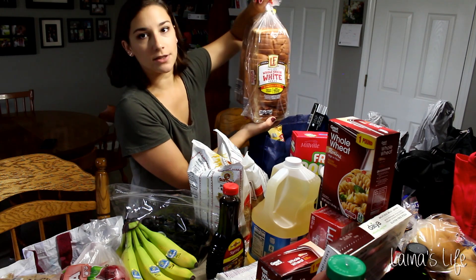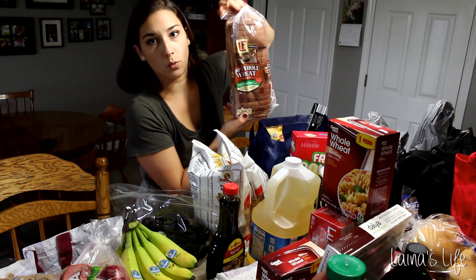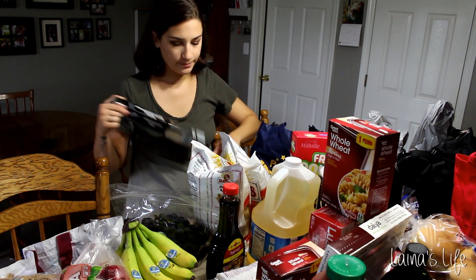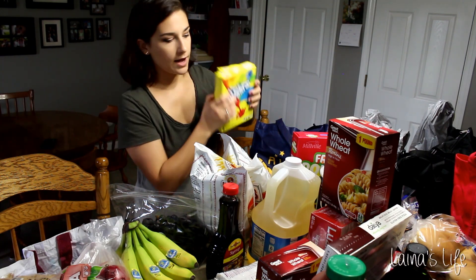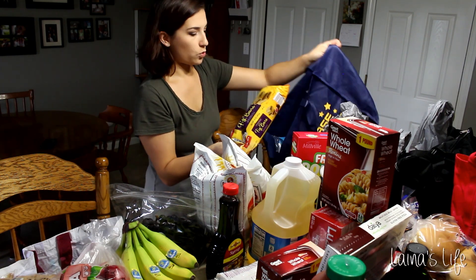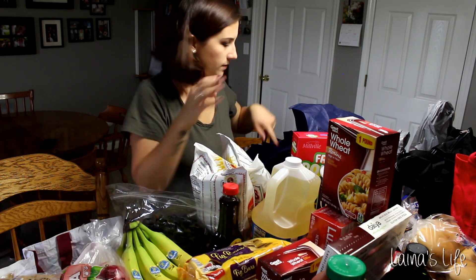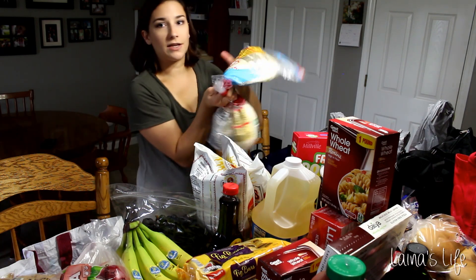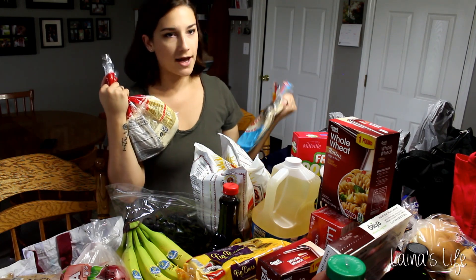Some bread — my husband likes the whole grain white, so that's for him, and then me and the boys eat whole wheat bread. Some tin foil. Gushers — I am a fan of gushers. Got some big fig newtons for the boys because we haven't had those in a while; they enjoy those as a little snack. Big tortillas and small tortillas — we were running low on those; these are another thing we always have in the house.